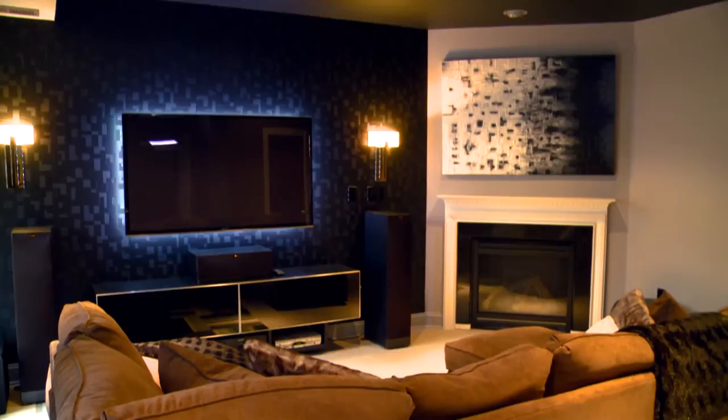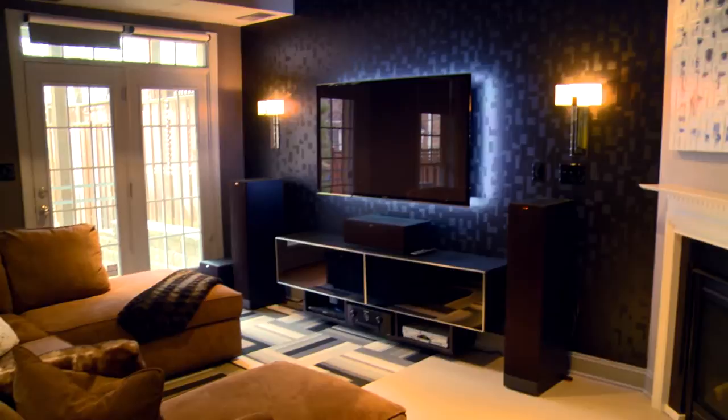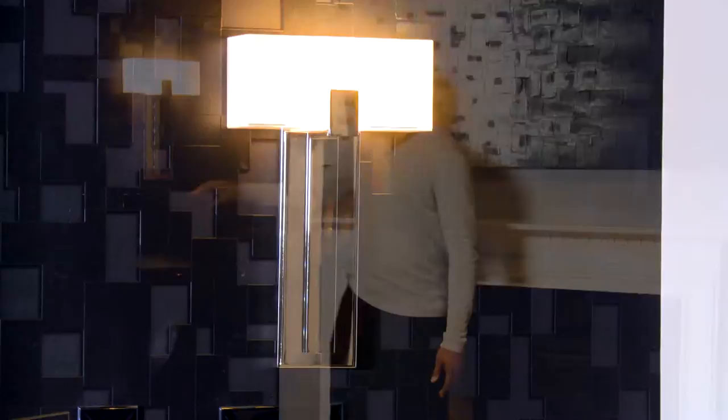Then we come over to this geometric semi-iridescent wallpaper. Next to that we have the chrome sconces which are easily dimmable.